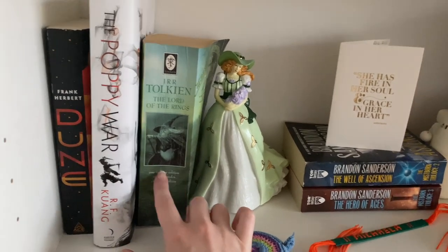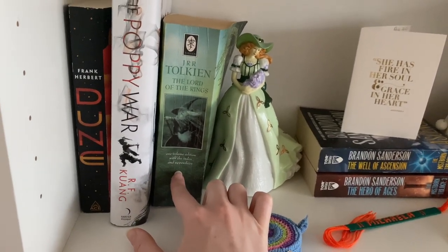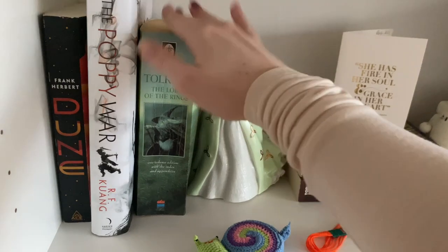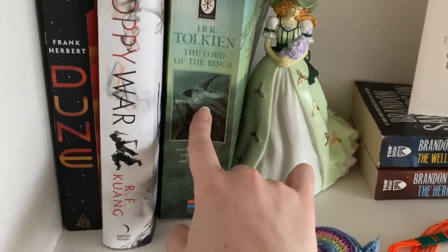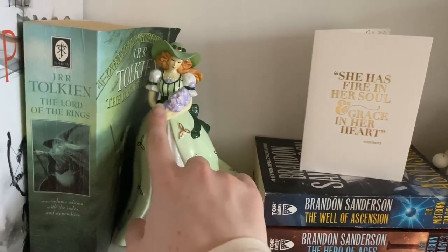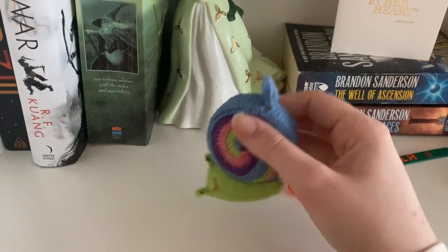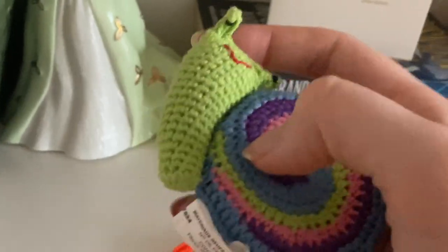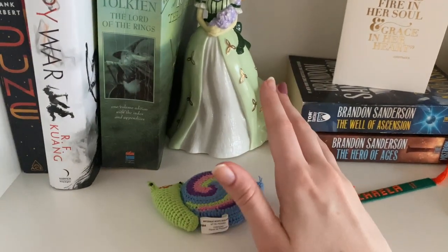Then I have another book sent from my parents: a bind-up of all three Lord of the Rings books by Tolkien himself. I'm going to read this at some point — I just don't have a date set yet, so it's sitting here making it look like I'm cultured in fantasy. There's also a little Irish lady porcelain figurine my grandmother got me — I think she's so cute. And this is actually a measuring tape that looks like a snail. One of his eyes is not doing okay! I just keep it here because it's cute and you never know when you're going to need to measure something.